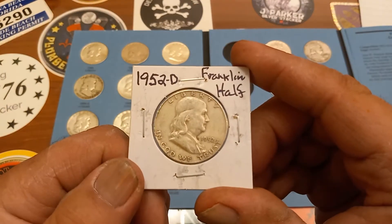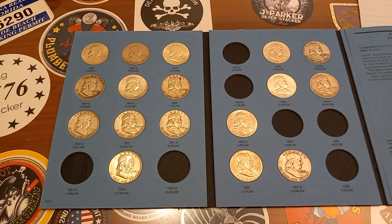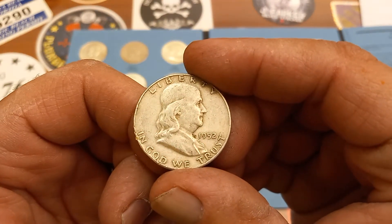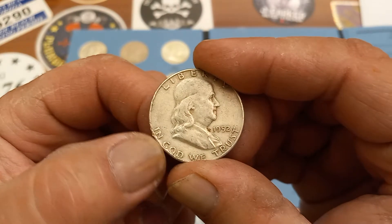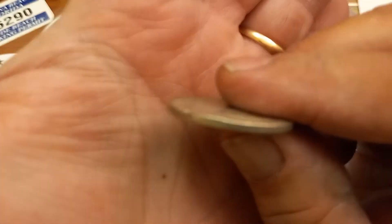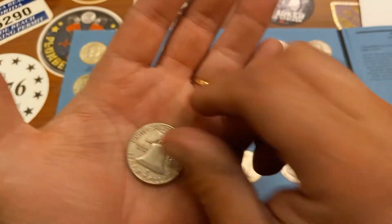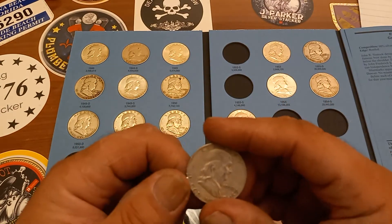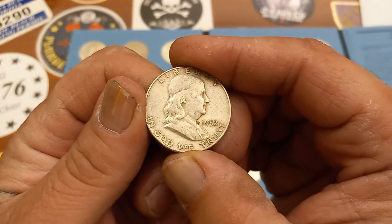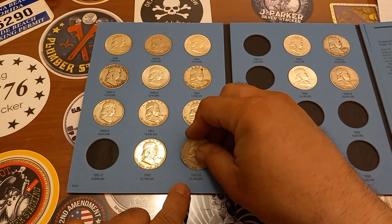Last but not least, we got the 52D, also average circulated. Let's pop it out of the 2x2. 1952D. Oh, got a little rim ding there. Little rim ding. But you know what, I can live with a little rim ding. I can always upgrade in the future if I get another 52D. Not a big deal. Either way, we got a 52D for the book, and the 52D will go right into this bottom corner here.